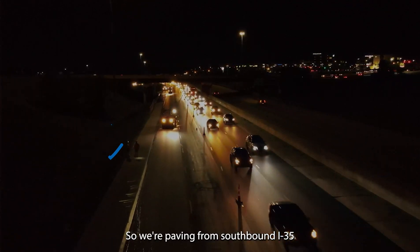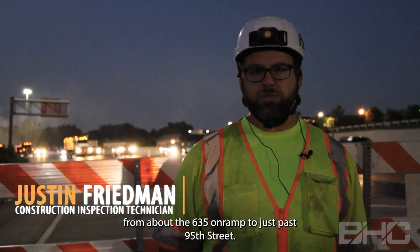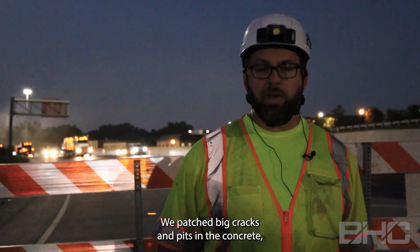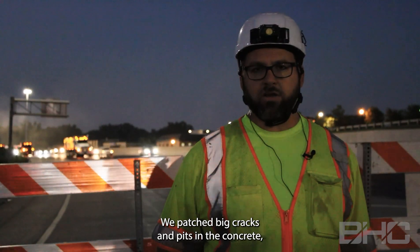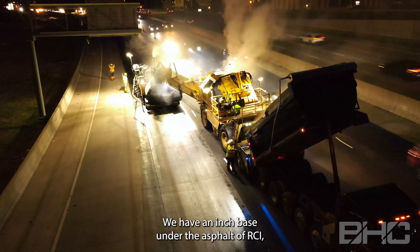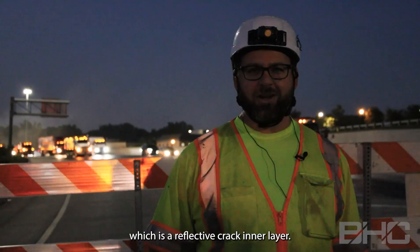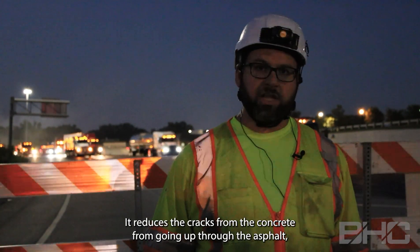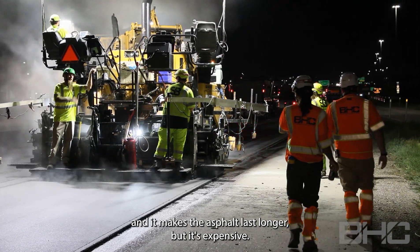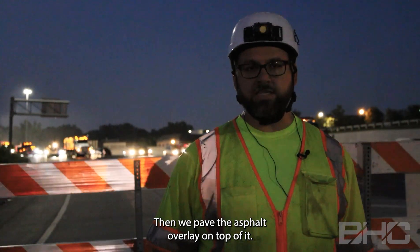We're paving southbound I-35 from about the 635 on-ramp to just past 95th Street. We paved concrete before the asphalt started, patched big cracks and pits in the concrete, and now we are paving over it. We have an inch base of RCI — a reflective crack interlayer — under the asphalt. It reduces cracks from the concrete from going up through the asphalt and makes it last longer, but it's expensive, so it's only an inch thick as a base before we pave the asphalt overlay on top.